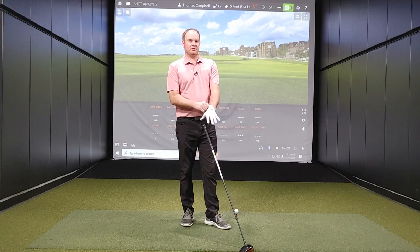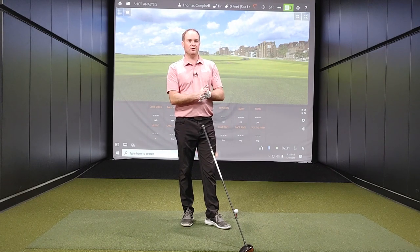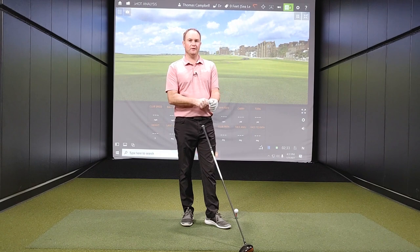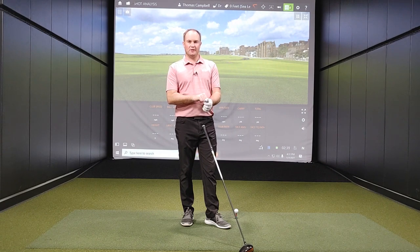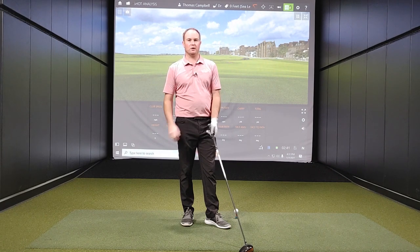Before starting out I just had to switch our TrackMan settings from 830 feet, which is the elevation level here in the Twin Cities in Minnesota, back to sea level. We'll start at sea level and then work our way up from there.